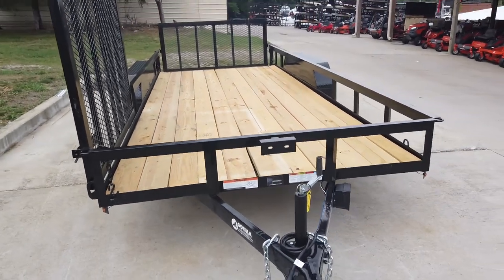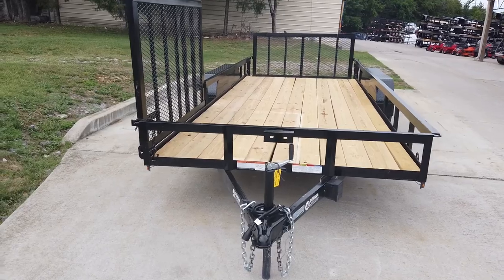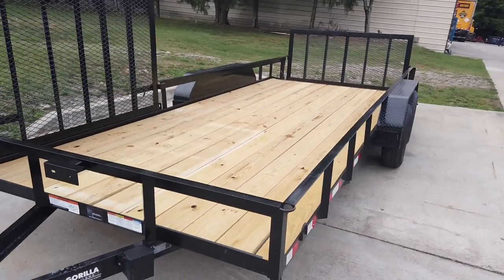Once again, this is our 7 by 18 foot dovetail utility trailer with side gate. If you're interested in this trailer, give us a call at 615-641-7720.